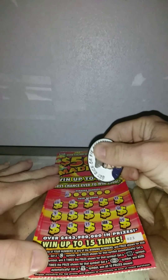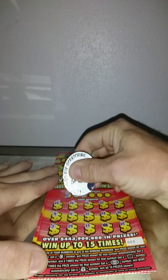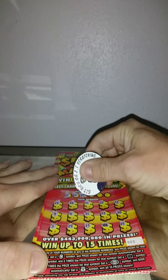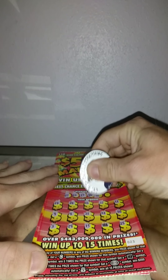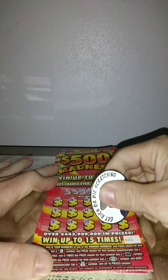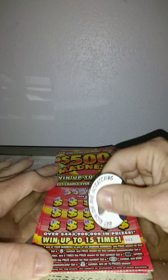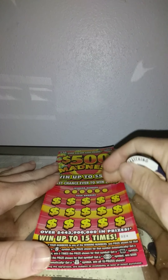Checking the winning numbers on ticket 23: 27, nope. 33, nope. 17, nope. 36, nope. 16, nope. And 1. So we have a single 10x. Come on, we need big zeros here — but we're not going to get big zeros. It's 10 times 2, so at least we got $20 there. We'll definitely take it — probably better than $15 for sure.